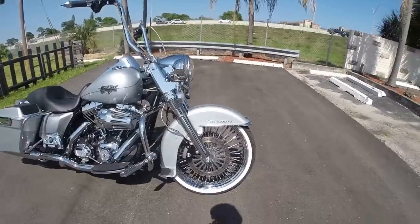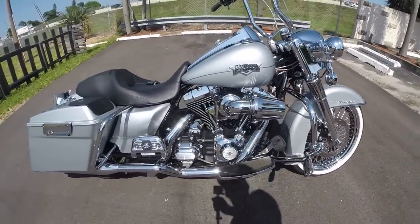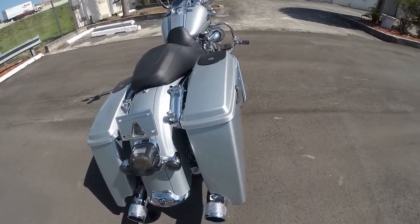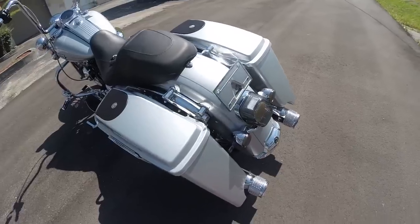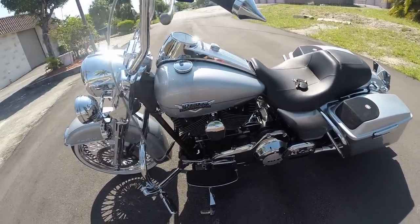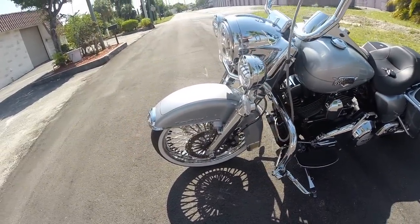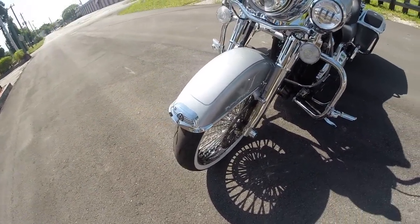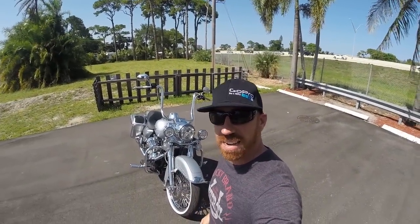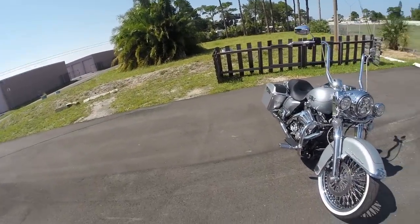You're looking at the 2011 FLHR Road King, totally customized from front to back. I'm going to go over this bike with you, show you what awesome condition it's in, tell you a little bit about the extras on it, and then we're going to throw this up on eBay for a buy-it-now of $17,999. Yeah buddy!